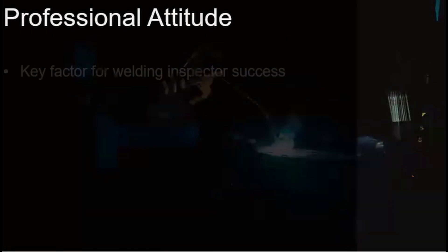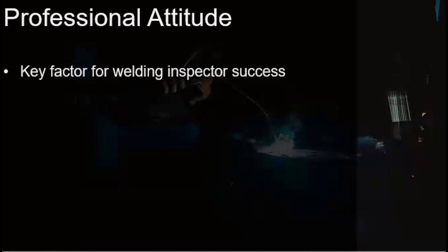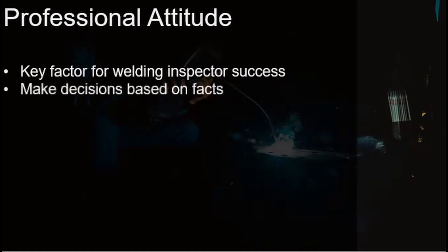Professional attitude is a key factor for welding inspector success. The most important factor in welding inspector success is being professional. It will require you to be good at what you do and continuously learn as well. The welding inspector needs to make decisions based on facts, as the welding inspector needs to compare the inspection result to legally binding codes. The welding inspector will be obligated to make his decisions in a factual manner based on what is written in the applicable codes and standards.